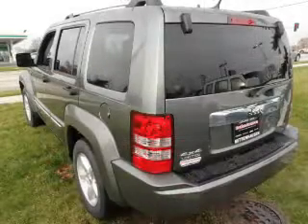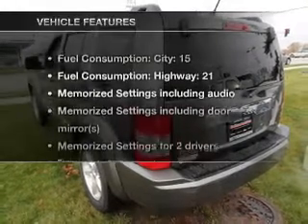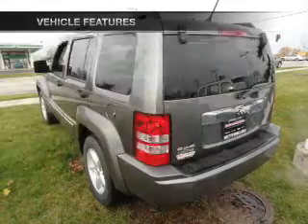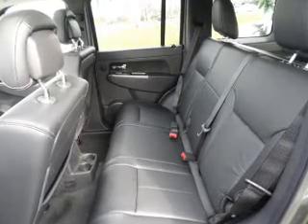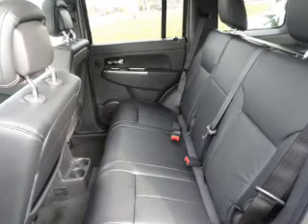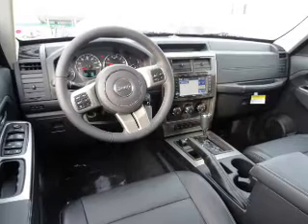Memory settings are one of many features, and with these notable features you won't want to miss out on the opportunity to own this amazing ride. Air conditioning, power door locks, power windows, power steering, cruise control, power mirrors, an alarm system, an AM/FM stereo with a CD player, and an adjustable tilt steering wheel.